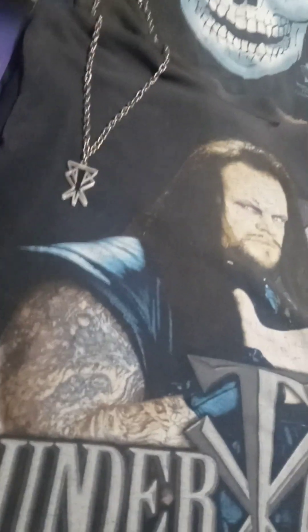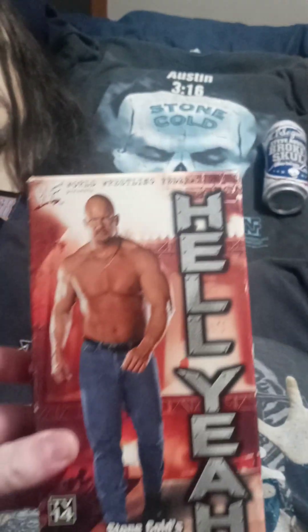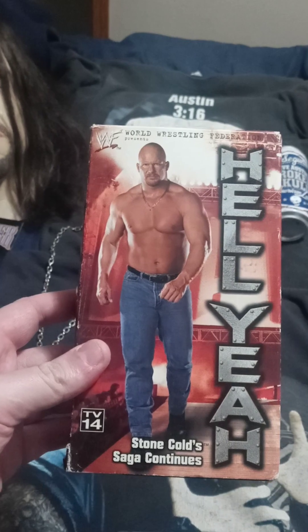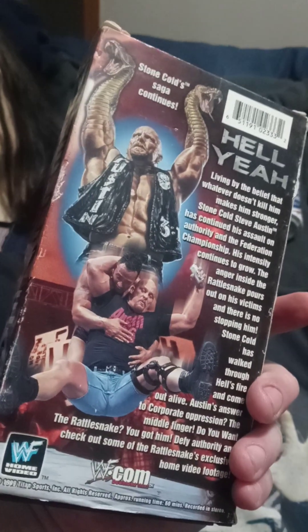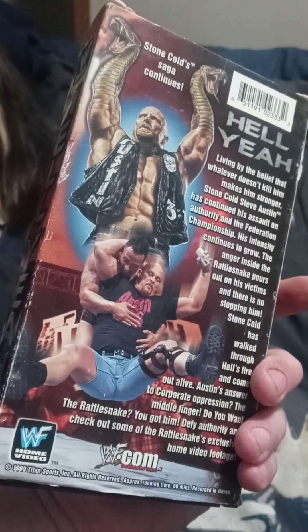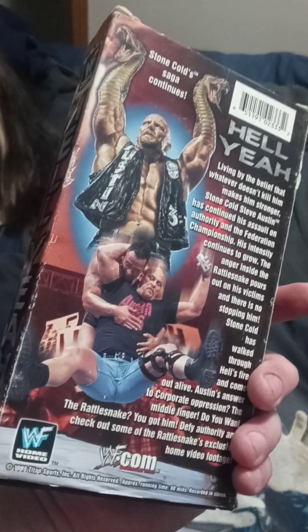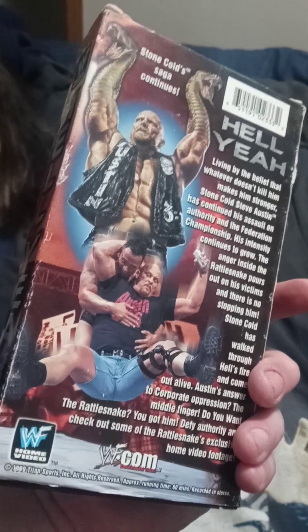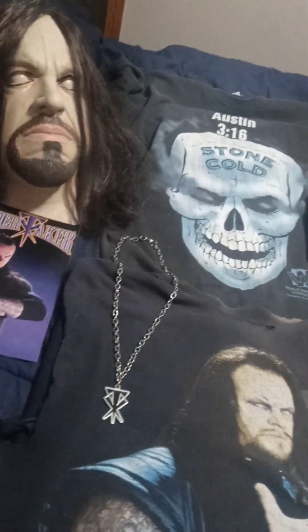Oh yeah, damn right — an awesome Austin documentary. I believe this is the third one: first was 'Because Stone Cold Said So,' then 'Austin 3:16 Uncensored,' and then 'Hell Yeah.' It's cool to see the friendship between him and Jim Ross.